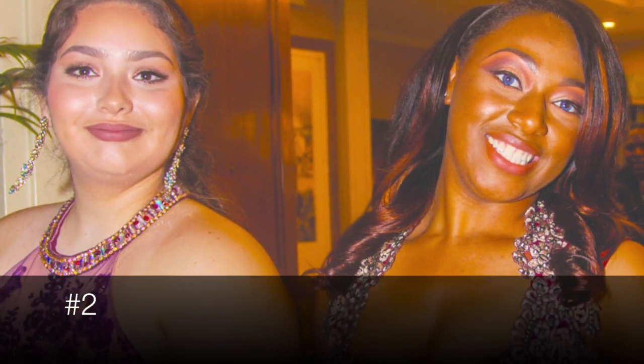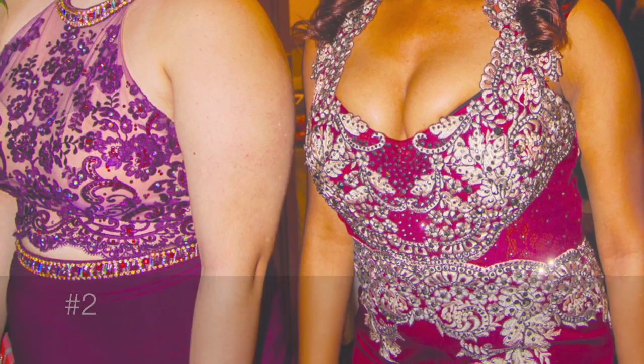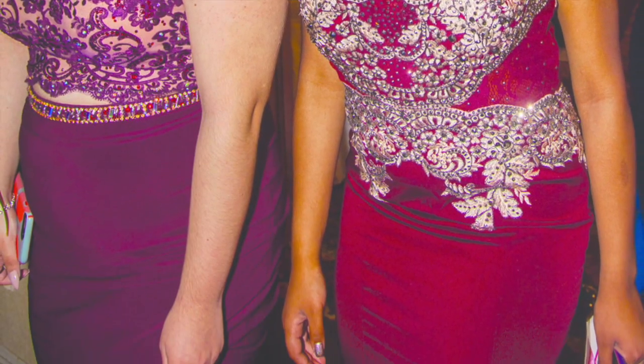At number 2, these ladies look bright, cute, elegant. They look like they had a good time.